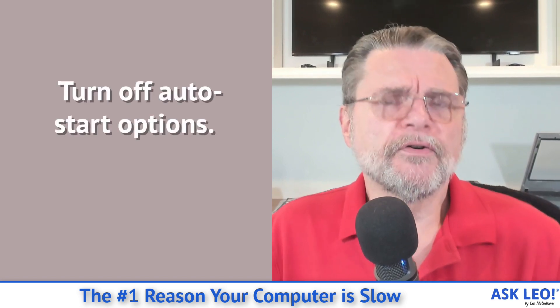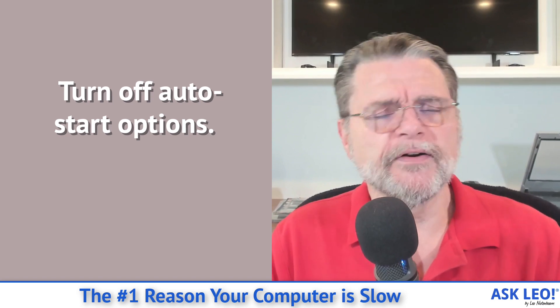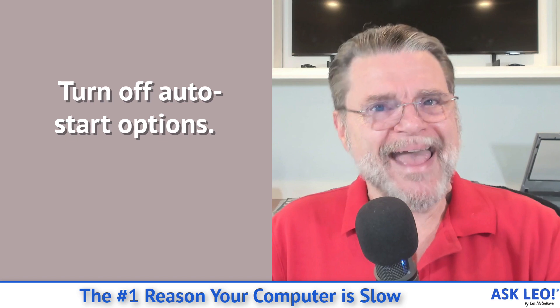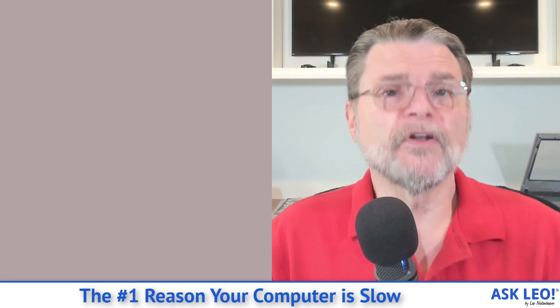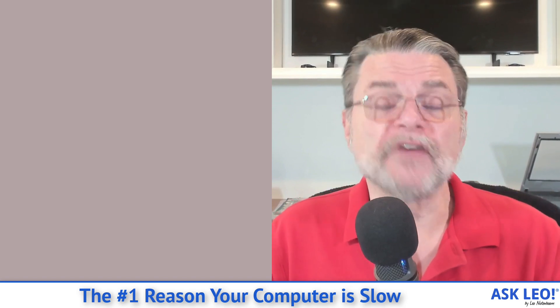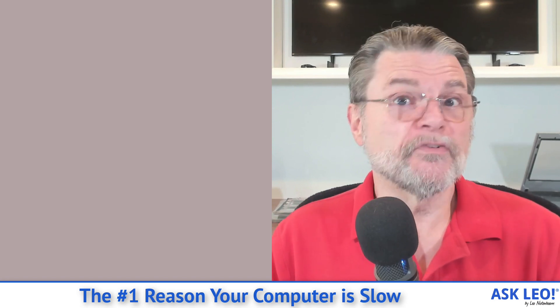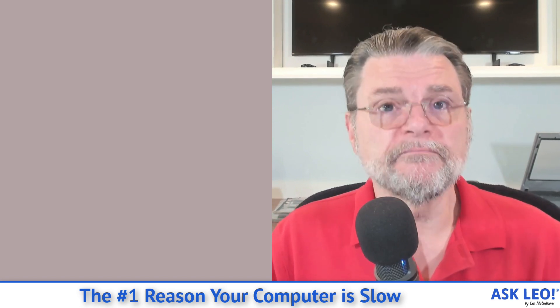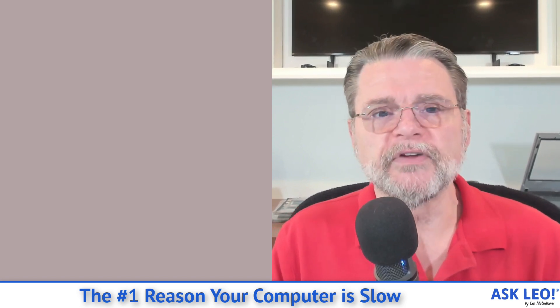Three: turn off auto-start options. This is for the software that you've elected to keep. Many programs have options in their settings or preferences that say "start with Windows" or "start on login" or "start automatically." Uncheck those. If they are not things you actually need running from the moment you log in, and you're okay starting those applications manually when you need them, don't have them start up automatically. All they're doing is slowing your machine down.